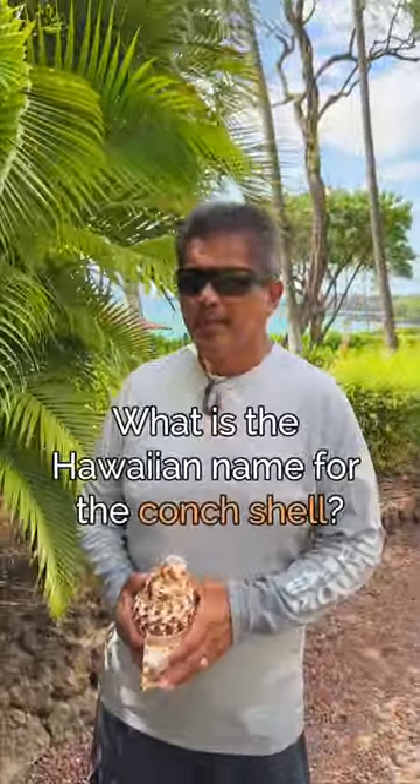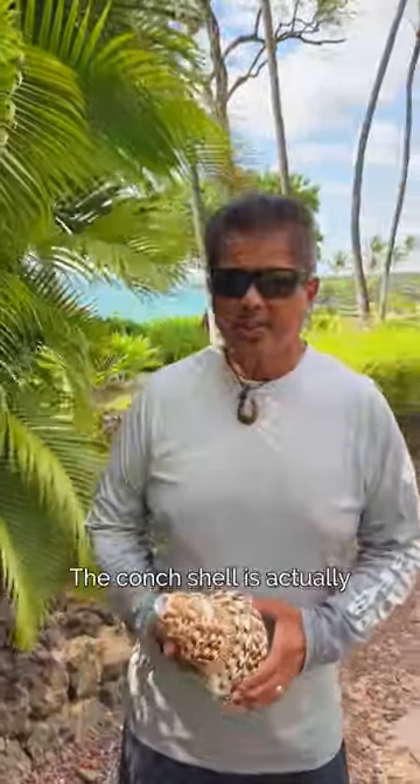So Dwight, what is the Hawaiian name for the conch shell? The conch shell is actually called the poo.